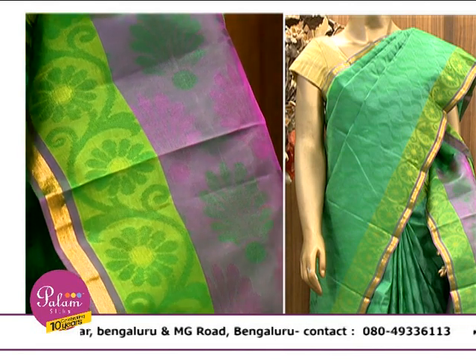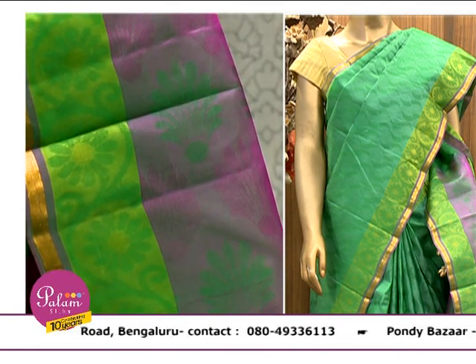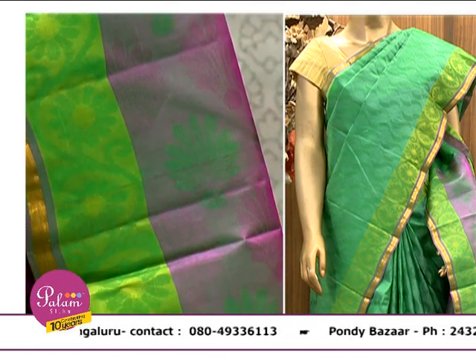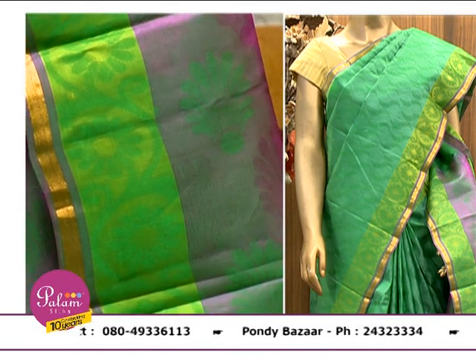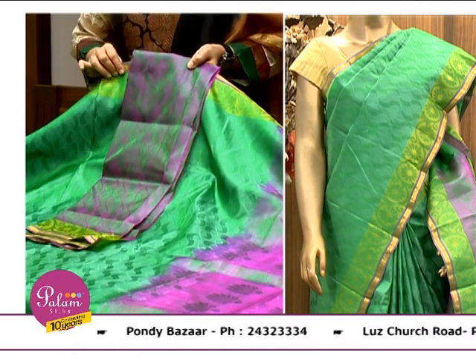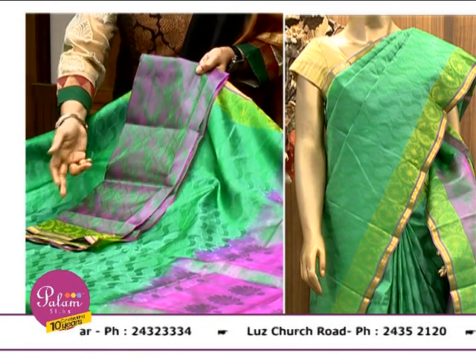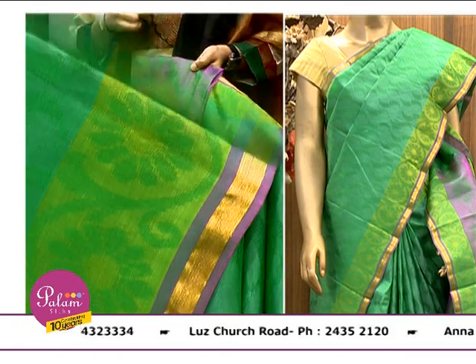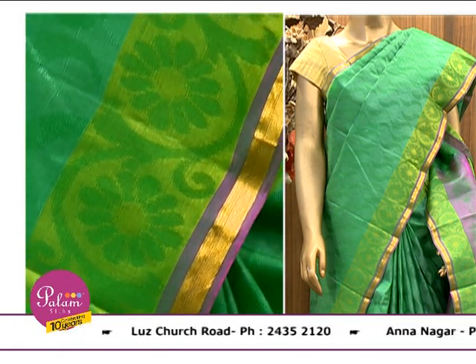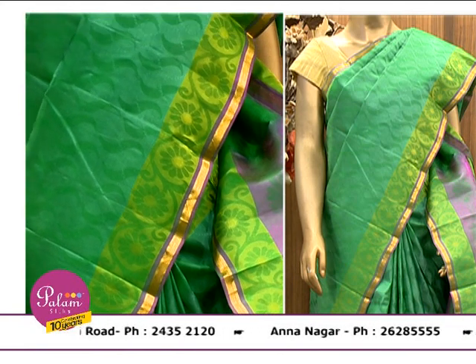It gives a tinge — it is a double shade: green and shocking pink, in fact. So if you want to wear it on the move, it gives a nice good feel. The blouse comes in short colour of green and shocking pink. This is a very lightweight sari, easy to carry in any weather.